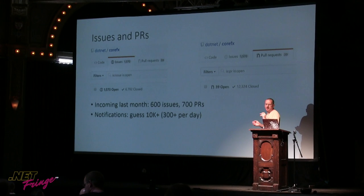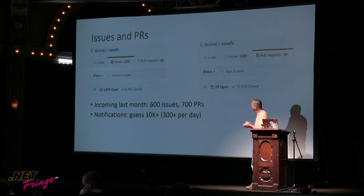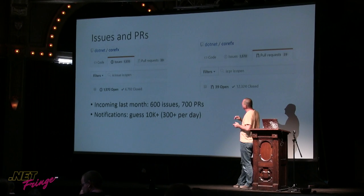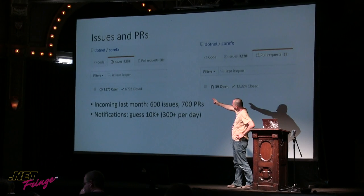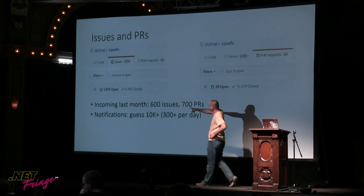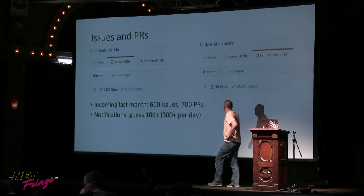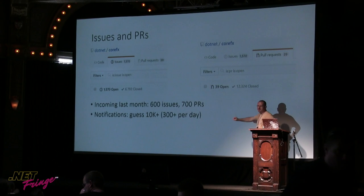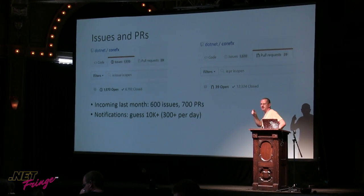Here's a snapshot of the CoreFX GitHub repo — basically a comparison of the number of issues and PRs. The repo has been up and running for roughly two years. Right now we have about 1,500 to 1,600 active issues and almost 7,000 closed in two years. In PRs, pretty cool numbers as well — 39 open, and I'm proud we don't have too many open PRs. We really try to close on them as soon as possible.